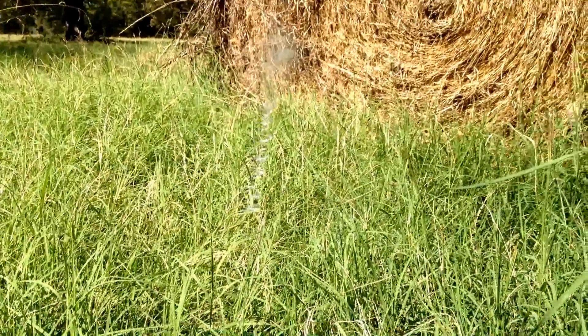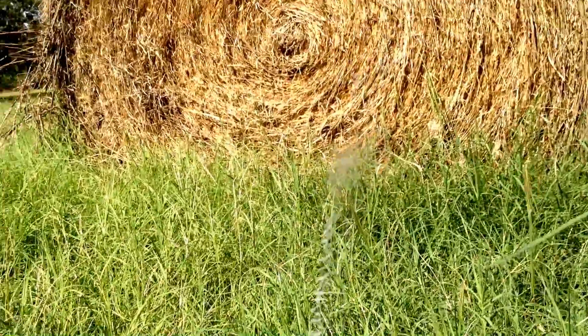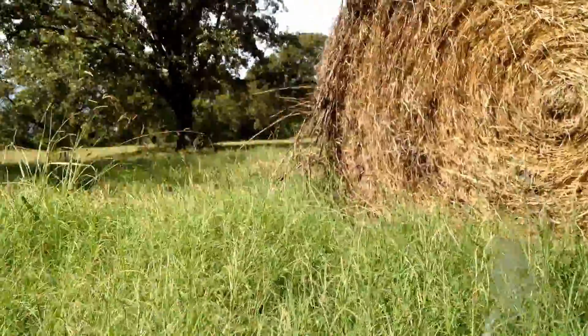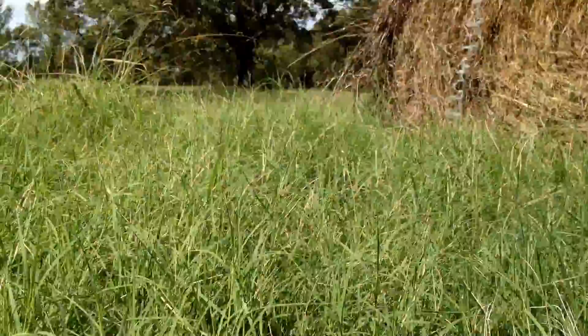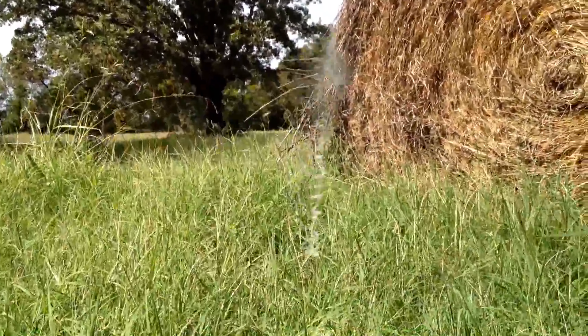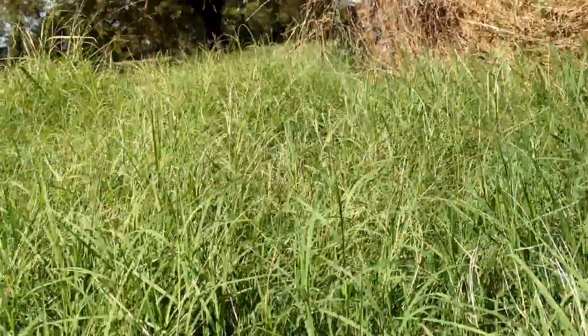I don't know if there is any way I can get a good view of the web here. I wish I could because you are not seeing most of the silk. You see that pattern that it made right there, but you are not seeing most of the silk.